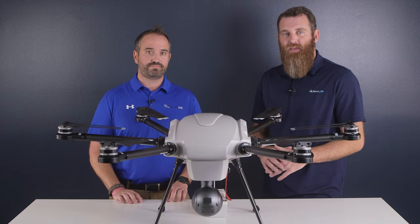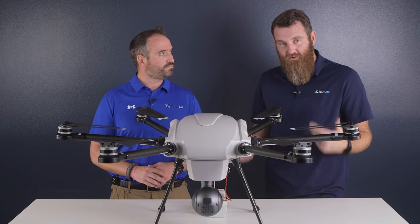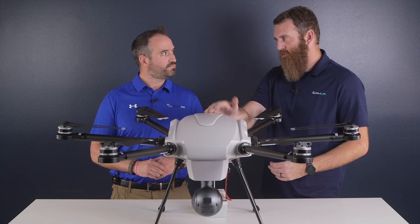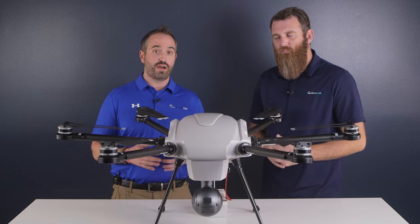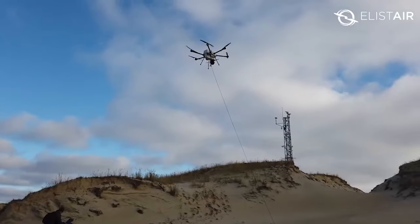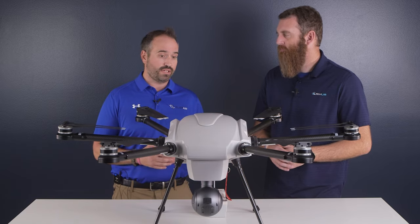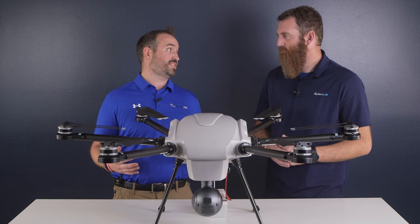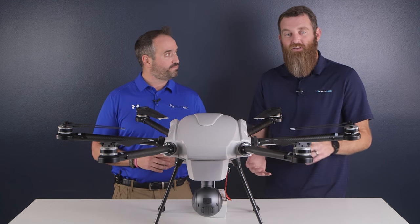The Orion 2.2 is a tethered system manufactured and created as such. It needs 230 volts coming from a four kilowatt generator inverter. As long as we have that steady flow of power coming into our tether station, that allows the aircraft to fly for up to 50 continuous hours at up to 330 feet of altitude.